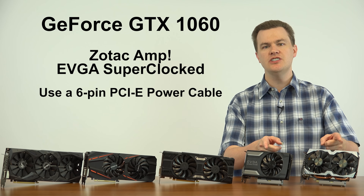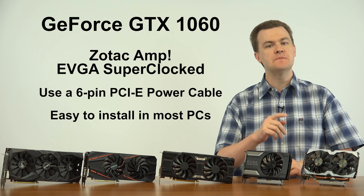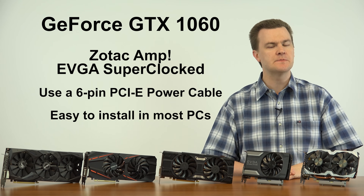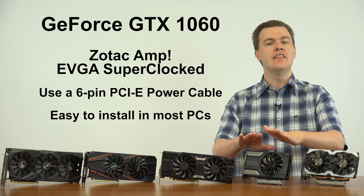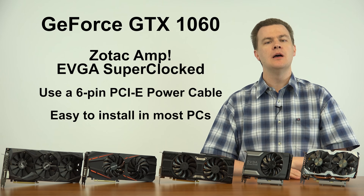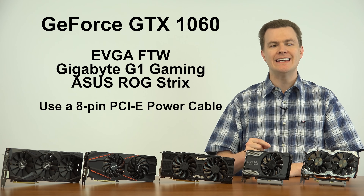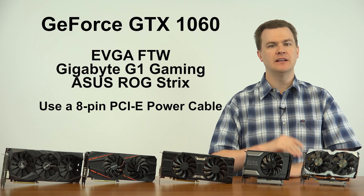The Zotac Amp and the EVGA Super Clocked both use a six-pin PCI Express power connector, which is very nice because it makes them easy to install in more computers. Do you have a pre-built or mini tower case, or an older power supply with only six-pin connectors? These should be your go-to cards. In fact, the Super Clocked has spent the past six months in a pre-built mini tower because of that six-pin connector. The For The Win, G1 Gaming, and ASUS ROG Strix all have eight-pin PCI Express power connectors, so make sure your power supply has an eight-pin connector if you go that route.